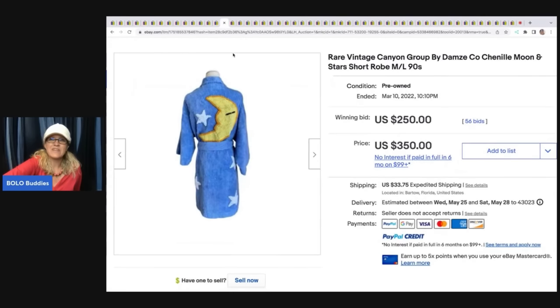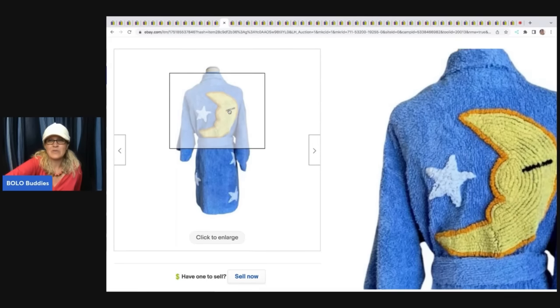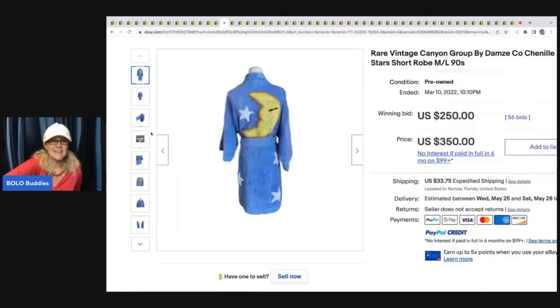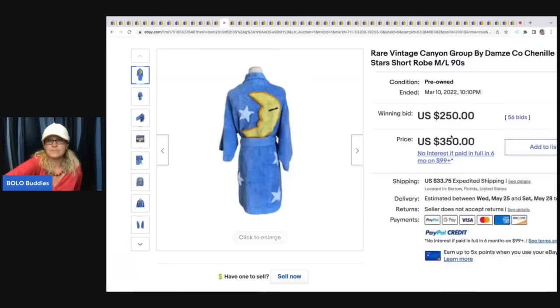This is a rare vintage Canyon Group chenille Moon and Stars robe. How cool is that? I know that chenille blankets can also do pretty good, but it's Canyon Group — sold for $250 plus shipping.